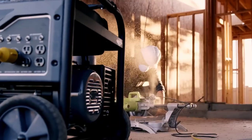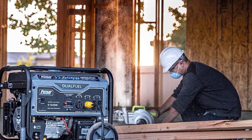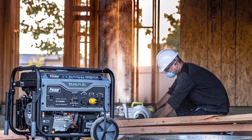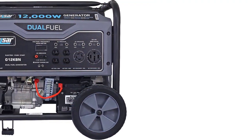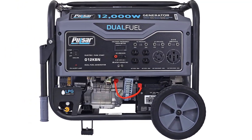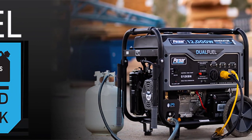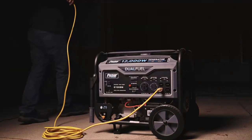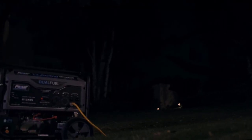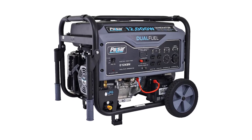With an 8-gallon fuel tank, it can provide up to 12 hours of continuous operation at half load on gasoline. This reliable generator offers four 120V 20A AC outlets, one 120V-240V 30A twist-lock outlet, one 120V-240V 50A outlet, and 12V DC output. It's easy to move with drop-down handles and 10-inch never-flat wheels. The Pulsar G12KBN also comes with low oil shut-off, a 3-in-1 digital meter, automatic voltage regulation, and a propane hose.